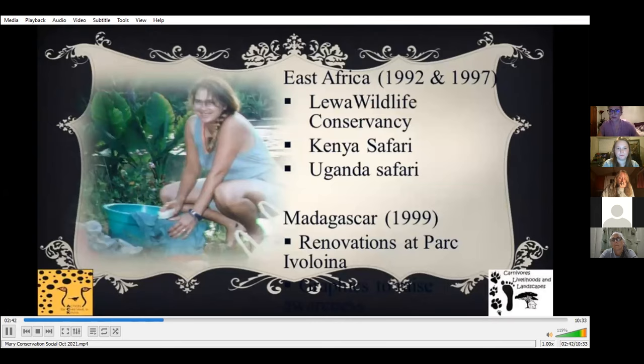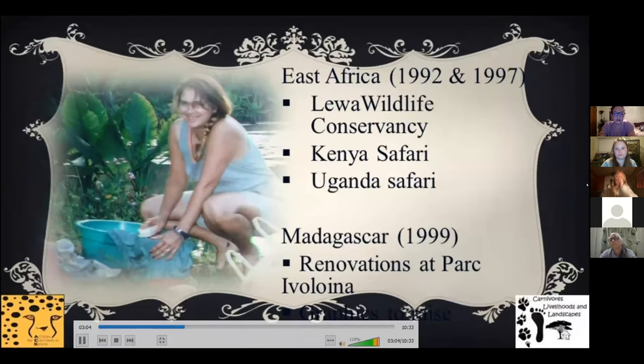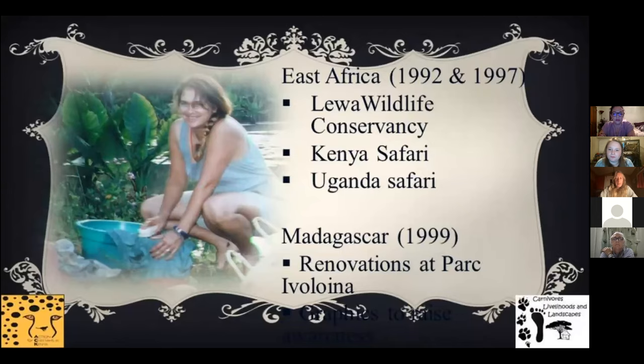When I was seven years old, I told my father that I wanted to work in Africa. It was only in my twenties, when I was helping raise funds for rhinos in Kenya, that I finally had my first chance to visit the continent I had dreamed about for so many years. I took a loan to make that first trip, and the second trip I won through being a top fundraiser with the American Association of Zookeepers' Bowling for Rhinos.